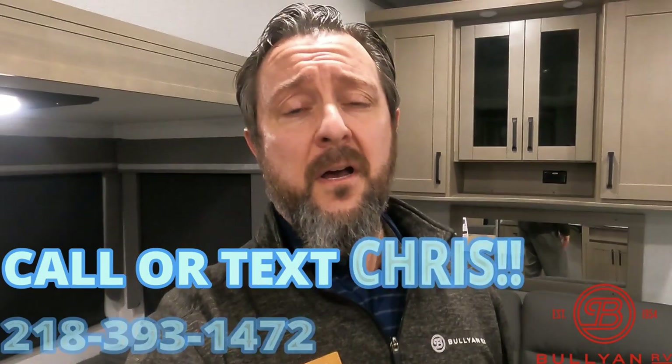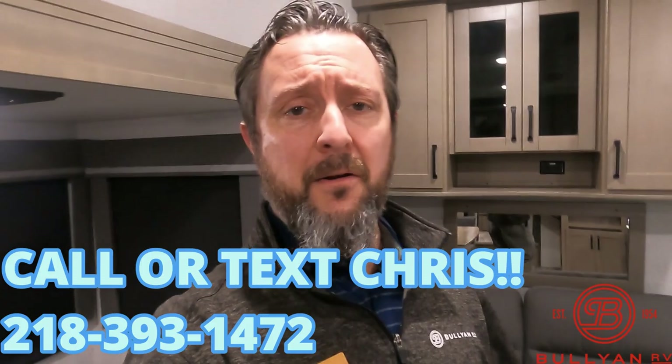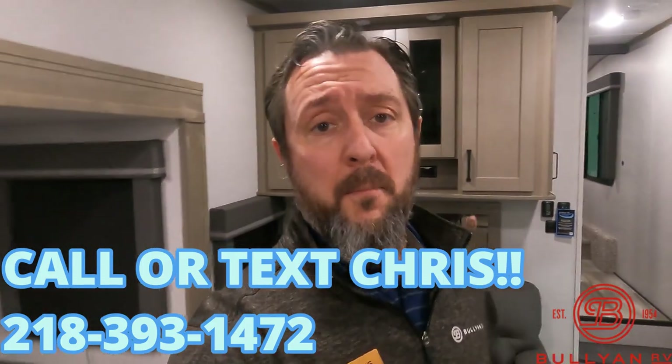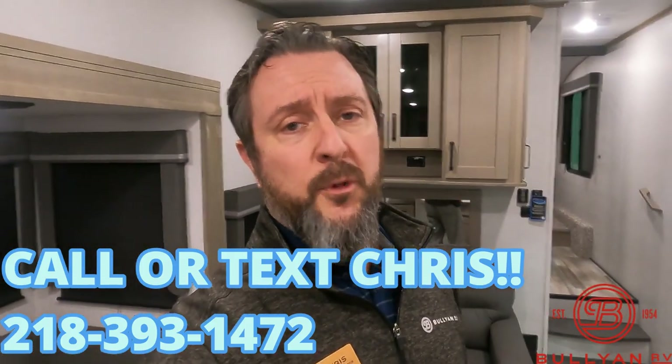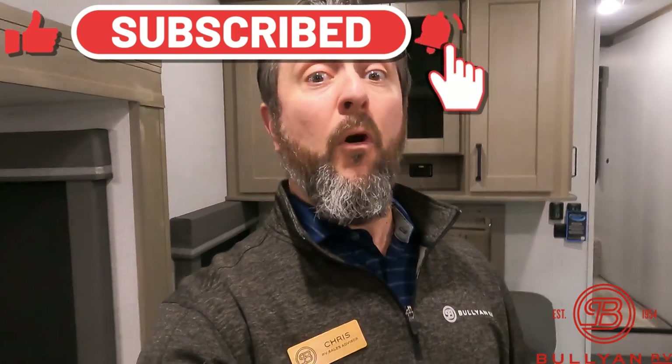Once again, Chris Yoss here at Bullion RV in Duluth. For those of you who don't know where Duluth, Minnesota is — we're at the far western tip of Lake Superior, or about two and a half hours due north of Minneapolis-St. Paul. I've been here 22 years. I'll do whatever I can to earn your business. If you're interested, feel free to call or text me anytime, day or night — we also take trades. My number is 218-393-1472. If you like this video, be sure to subscribe so you get an alert every time a new video comes up. Stay safe, stay positive, and happy camping.